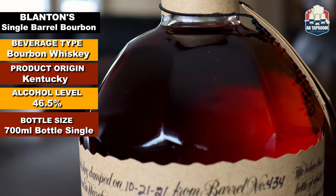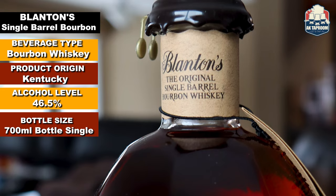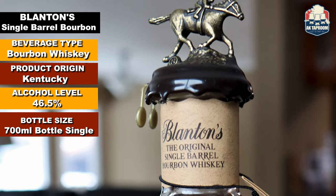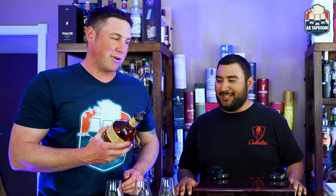We got to do it. Everybody's always trying to find them, but they can't because they're delicious. They're just one of those allocated bottles that seem like they're everywhere. They come in at 46.5% ABV, 93 proof. What letter do we have here? Up on top we got the letter O for today, in the set.